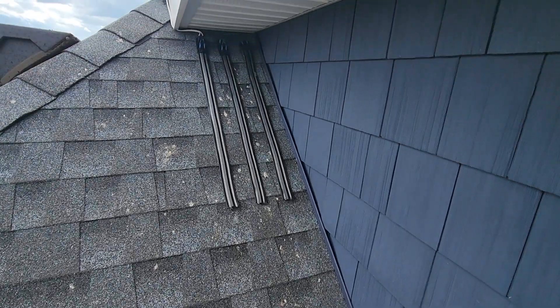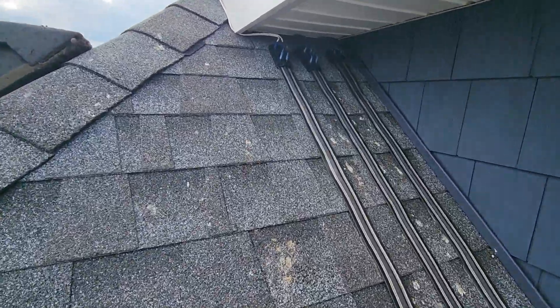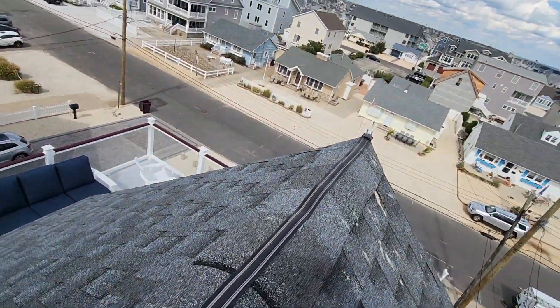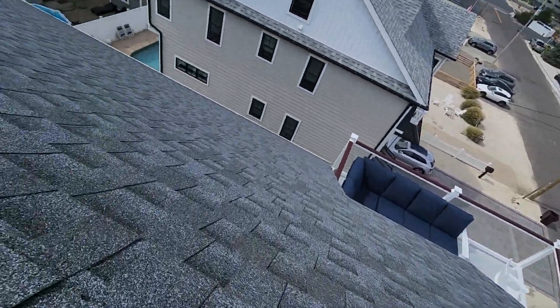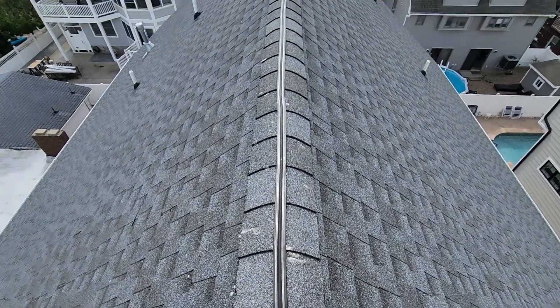In order to prevent pigeons and other nuisance birds from continuously roosting and defecating all over this owner's roof, we installed ShockTrack. ShockTrack is a solar-powered, low-profile ledge deterrent system that is effective against all nuisance birds and utilizes the principle of fear and flight.